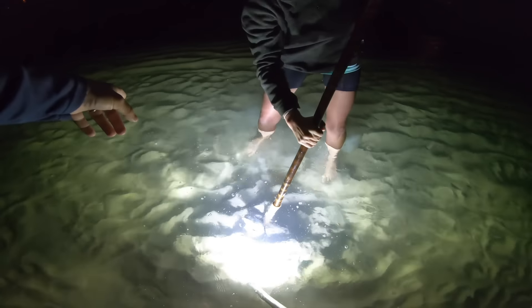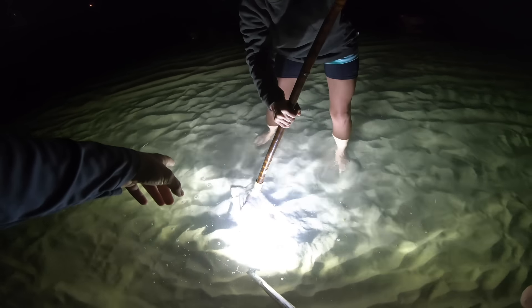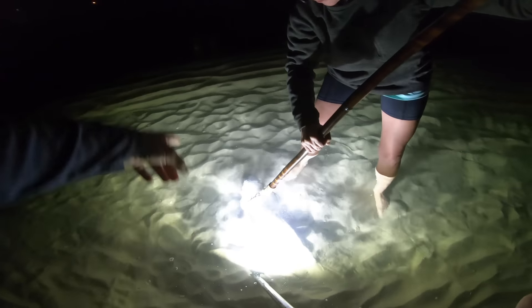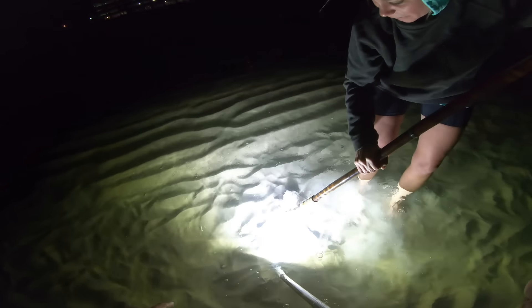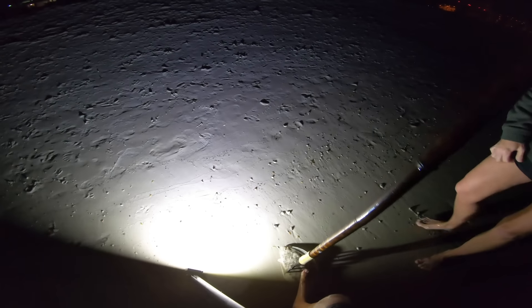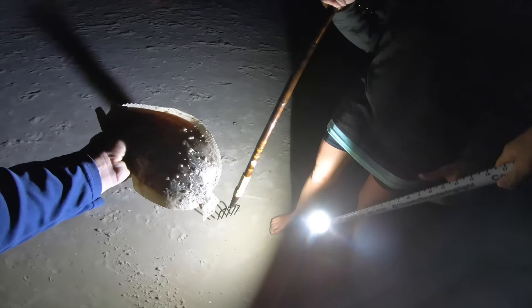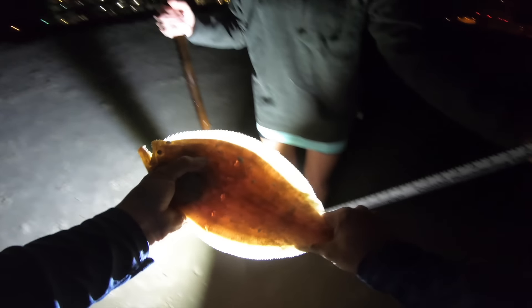Keep him in the water — first gigged flounder! Walk him this way. I didn't get his head, it's okay, just take him to the beach. There you go, you got him! Good job! Nice fish — he's probably about 15 inches or so. I measured him — he's 14 and a half inches, so that is a legal fish! First gigged flounder for Courtney — 14 and a half inches legal fish.